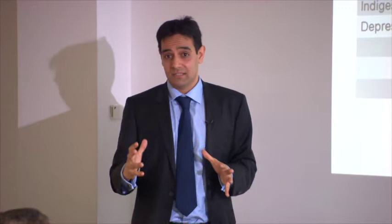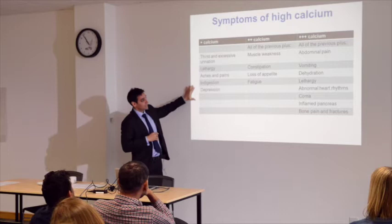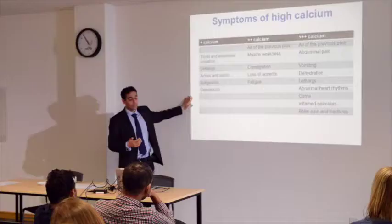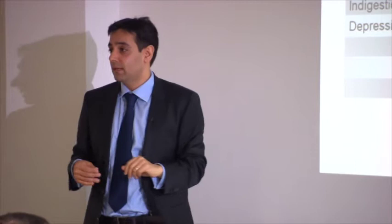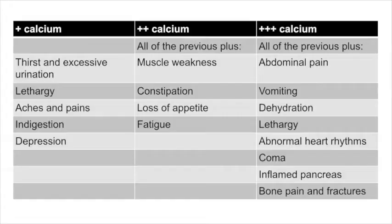If the calcium is very high you can present quite unwell, but most patients with MEN1 have a calcium which is only a little bit raised. If your calcium is a little bit raised, you may be passing more urine, feeling more thirsty, drinking a lot of water throughout the day, feeling tired, having some aches and pains, or feeling a bit low in mood.